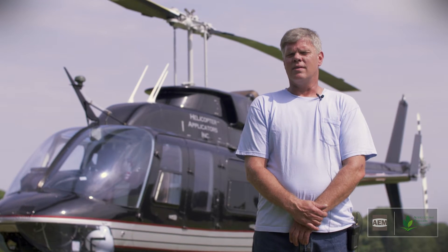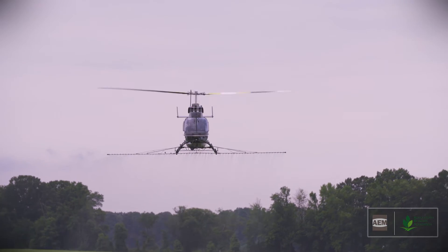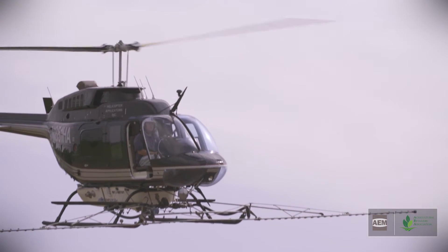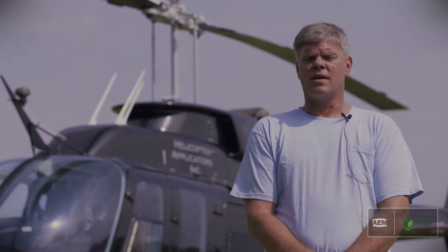My name is Roger Johnsonbaugh. I'm with Helicopter Applicators. We provide aerial spray services with helicopters. We can make applications to field crops, row crops, as well as the forestry industry, and several different types of specialized herbicide applications.